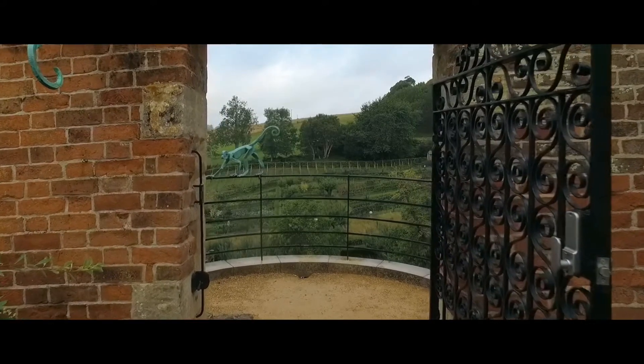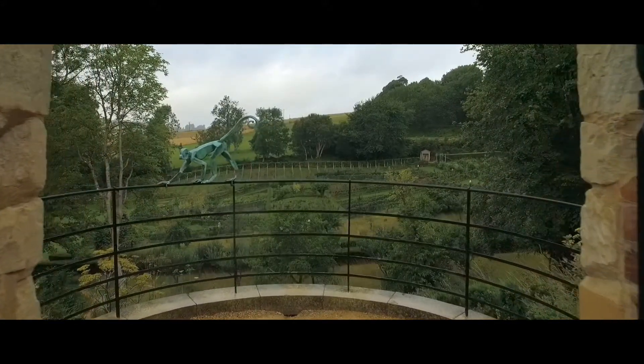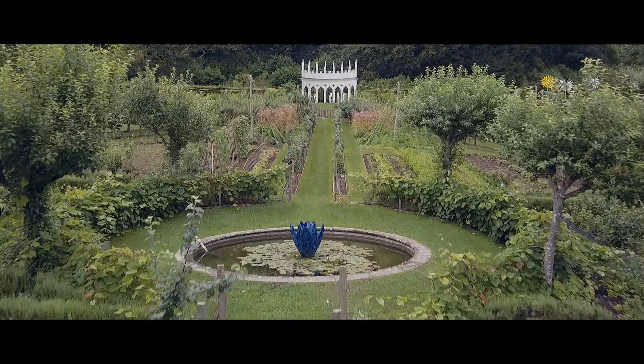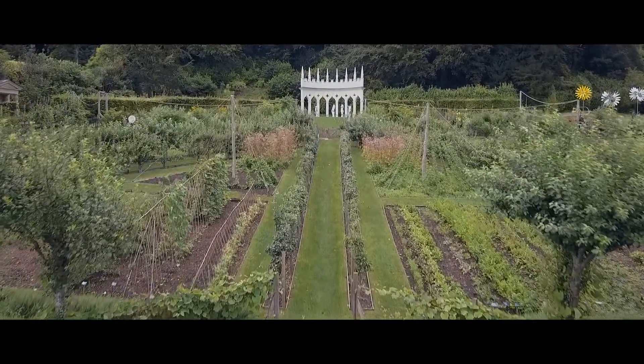If you'd come here in the 1740s, this would have been the place to be seen in Gloucestershire. So this was designed as a party garden. Essentially what you see now is an English country gentleman's take on what was fashionable in Europe at the time.